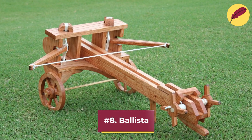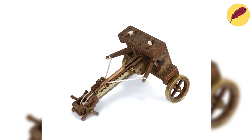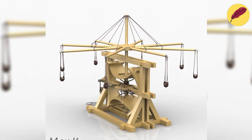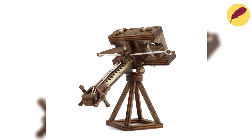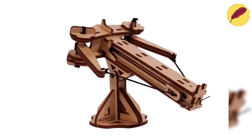Number 8: Ballista. A ballista is a big, potent crossbow that was once employed as a siege weapon. It was made to shoot heavy bolts or stones with high force and accuracy, making it a useful weapon for striking enemy forces or destroying fortifications from a distance. A frame, two arms, and a bowstring make up the ballista. The bowstring is drawn back by a winch or lever mechanism.